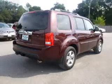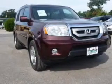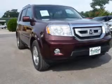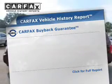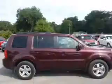GPS navigation will guide you to your destination. The anti-lock braking system will keep you safe on the road. Let the outside in with a power sunroof. Know the history on this ride and greatly reduce your buying risk with the included Carfax Vehicle History Report.